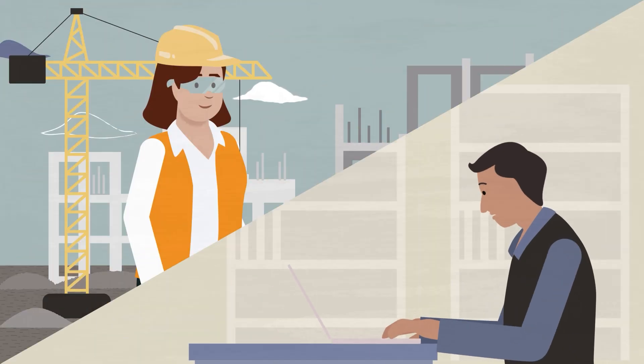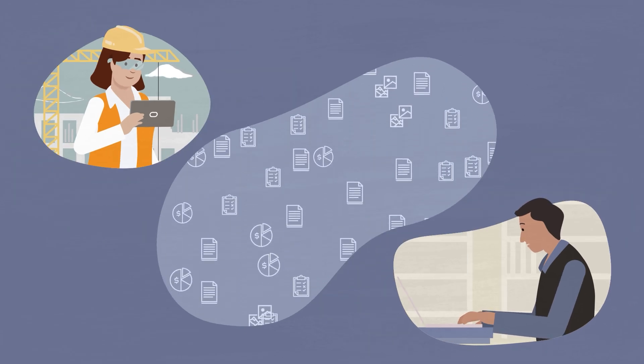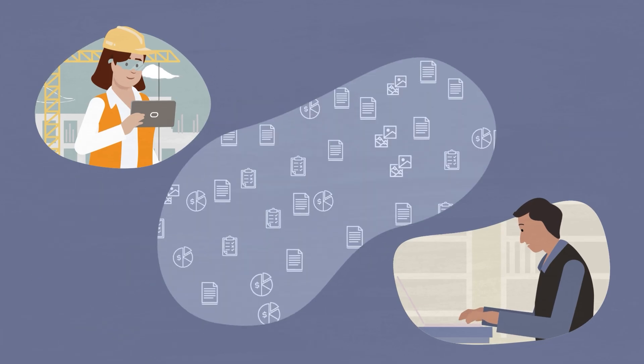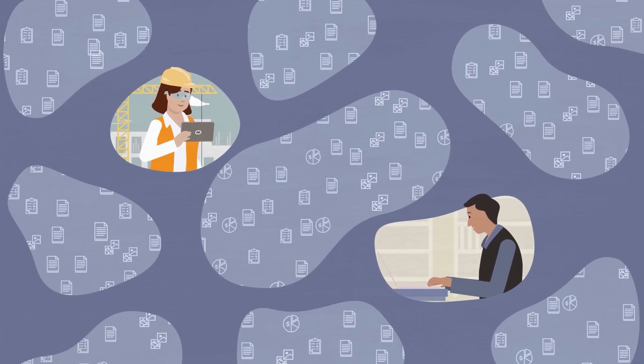From the back office to the field, construction management has become increasingly digitized. And while this represents a unique opportunity to improve project delivery, many organizations are still not utilizing their data effectively. Data remains stuck in silos, causing missed opportunities to improve safety, mitigate risk, and drive revenue.